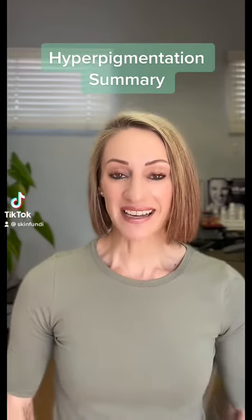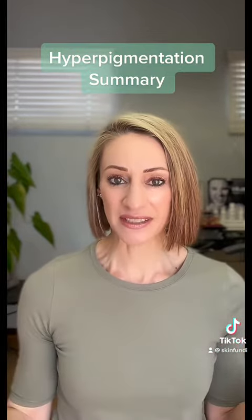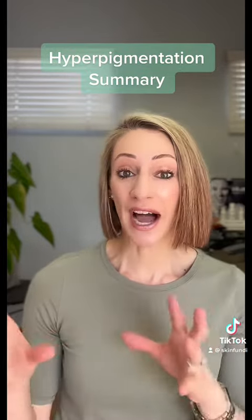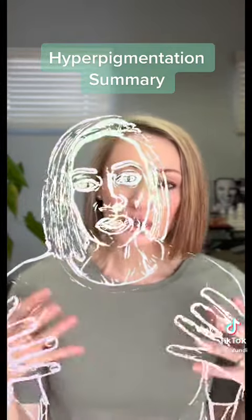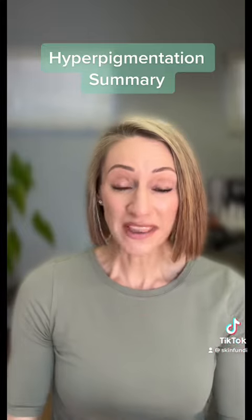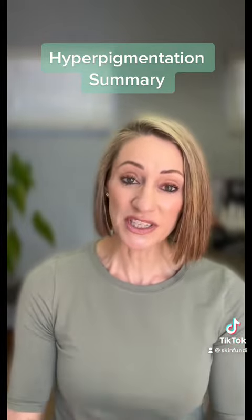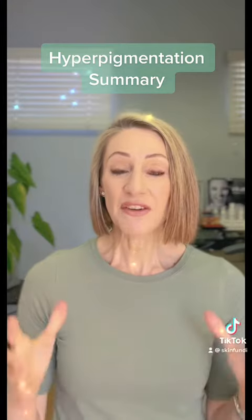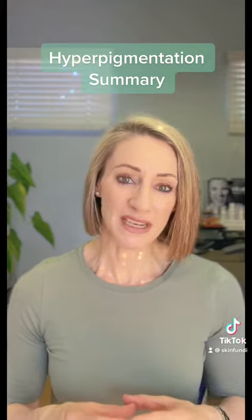October has been an exciting month where we spoke about anything and everything pigmentation, hyperpigmentation, hypopigmentation — and I know it's a skin condition that globally is a concern for many. I hope that you enjoyed the information. Remember, I'm always here — reach out to me, ask me questions if you need guidance. Let's summarize the key points when it comes to treating hyperpigmentation.